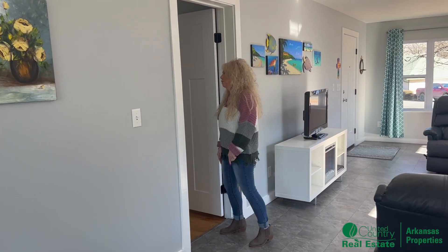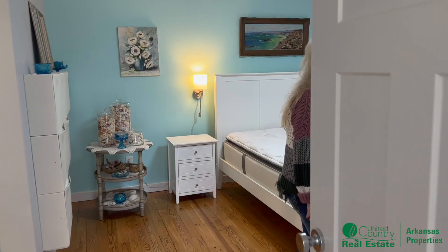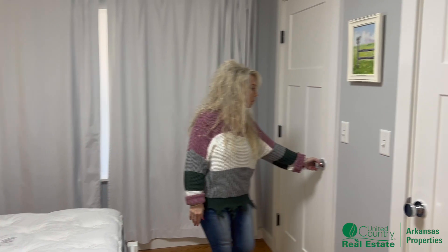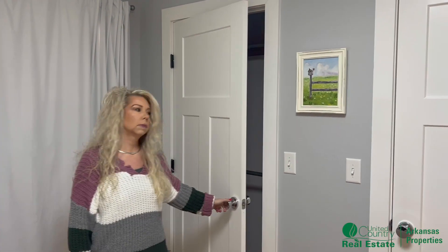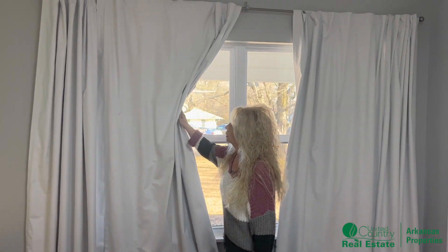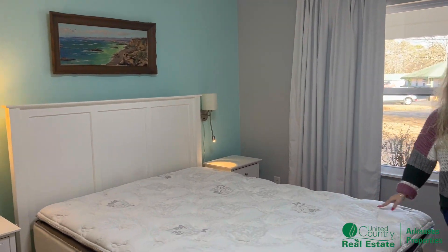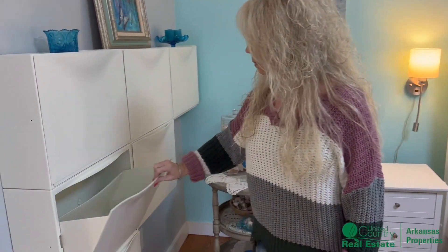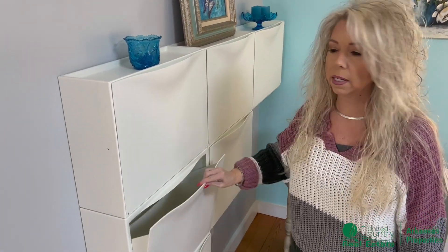Now we're going to check out the master bedroom. Here are your new doors and your his and hers closet — nice space. Built-ins. You've got nice new windows in here. Come over here and we've got these little shelves, great for putting shoes, socks, things like that.